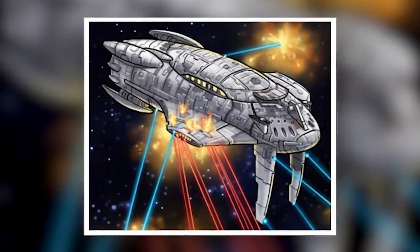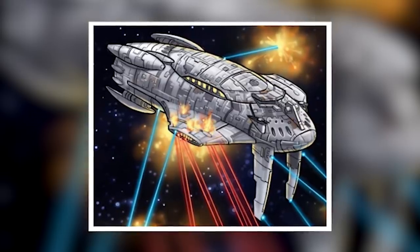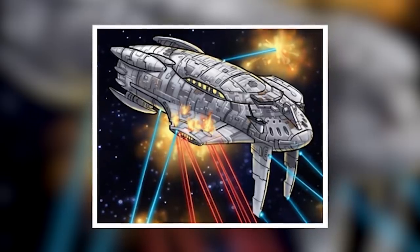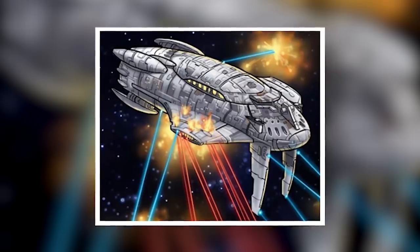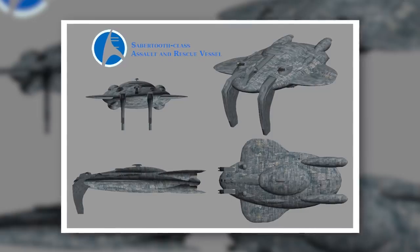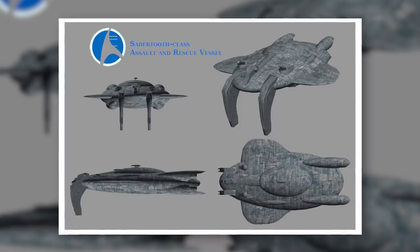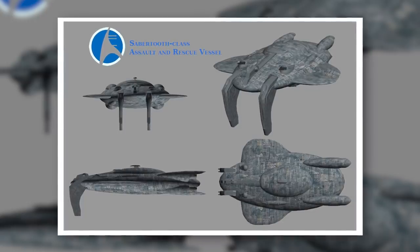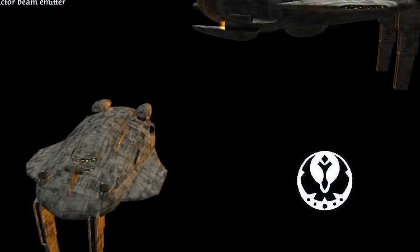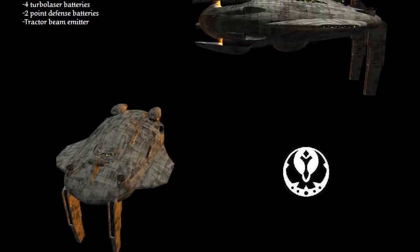The Sabertooth-class assault/rescue vessel was a multipurpose craft, like the LAAT, though the Sabertooth was far more conspicuous. On the underside of its nose, the Sabertooth brandished two reinforced flexible grapple teeth, which allowed it to latch itself onto a target, very much like the extinct beast after which it was named. Units were then injected through the teeth and into the target's insides. Alternatively, the teeth could be used as anchor points to maneuver an enemy or friendly target, and they could also be detached if the Sabertooth needed to make a quick escape.